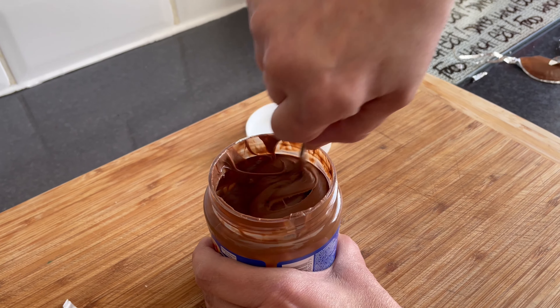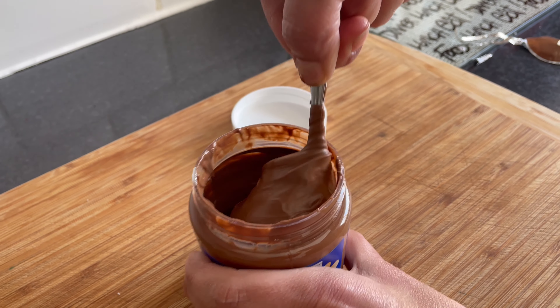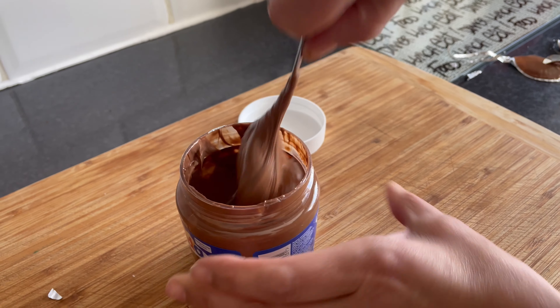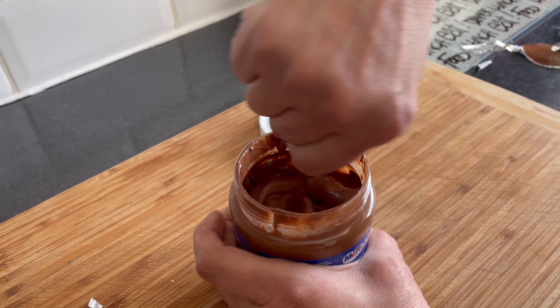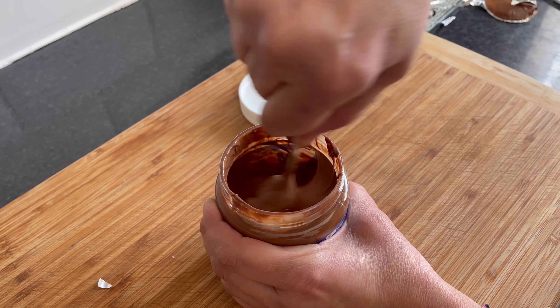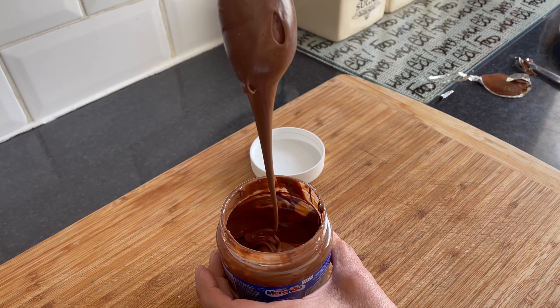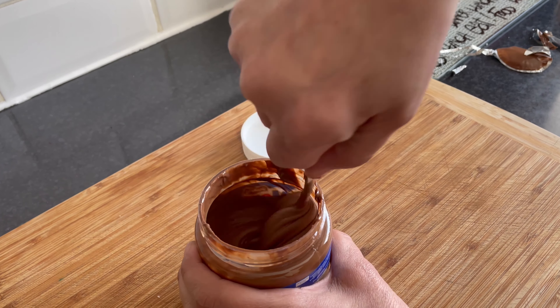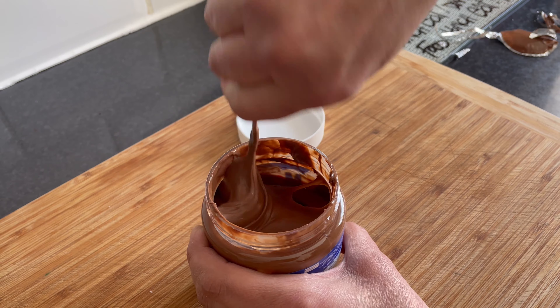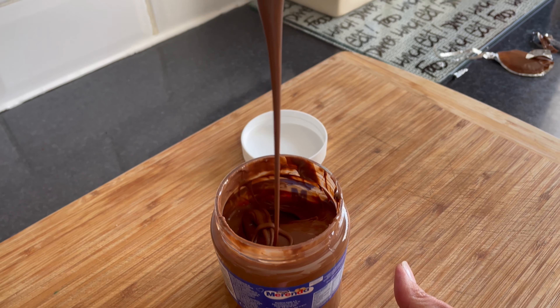You keep seeing me stir Merenda. The reason I'm doing it is I want the oil that is inside to mix with the chocolate. Because the more you do it — look at it — even the color changes and the consistency changes from the way it was before. That's why I'm doing it. Look at it. Let's eat.